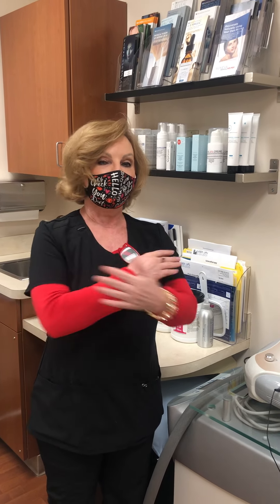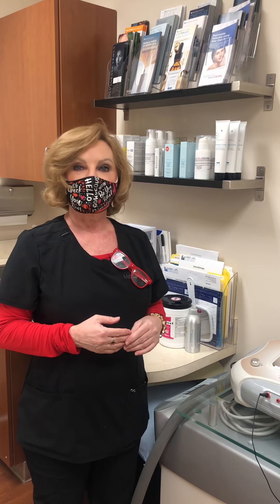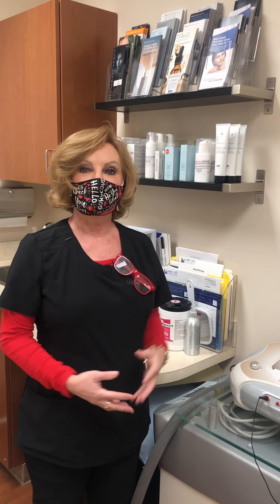Hyaluronic acid is in every single tissue and organ that we own, and it's what keeps things moist. So hyaluronic acids are ideal for lips, for plumping and smoothing lines that are deep and look drier. They're also good for giving structure to cheeks and chins. There's also Radiesse, which is a calcium-based product.